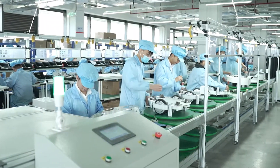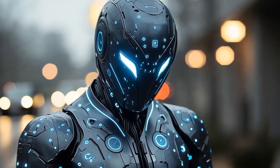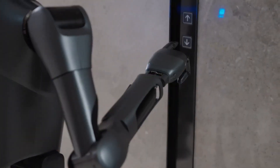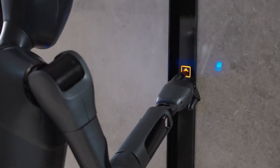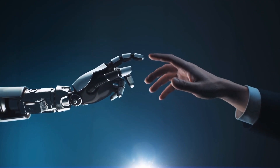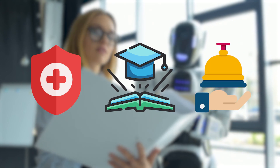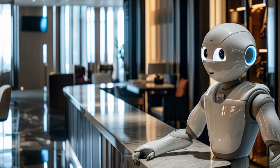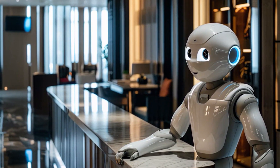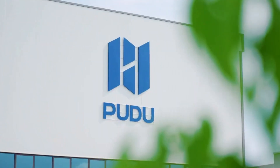The D9 has already been demonstrated performing tasks like ground cleaning, carrying boxes, and stocking shelves, but its potential goes far beyond these examples. With its ability to interact naturally with humans and its advanced manipulation capabilities, it could find roles in healthcare, education, and even hospitality. Imagine a hotel lobby where the concierge is a humanoid robot capable of checking you in, answering questions, and even carrying your luggage to your room — that's the kind of future Pudu Robotics is working toward.